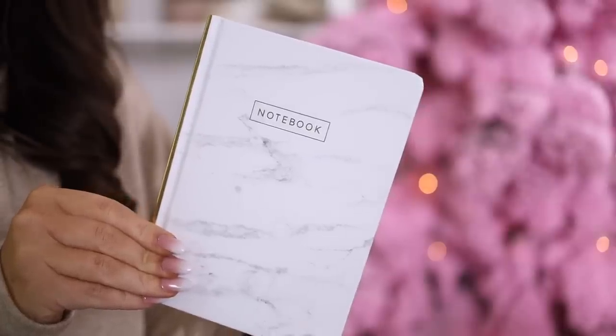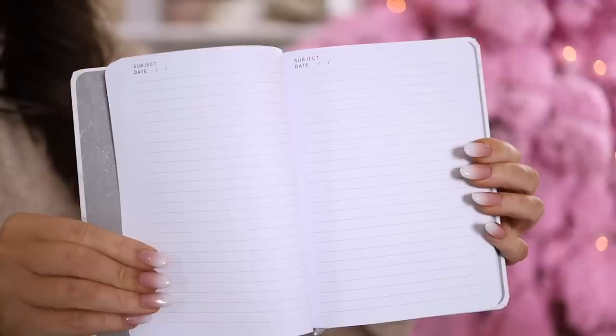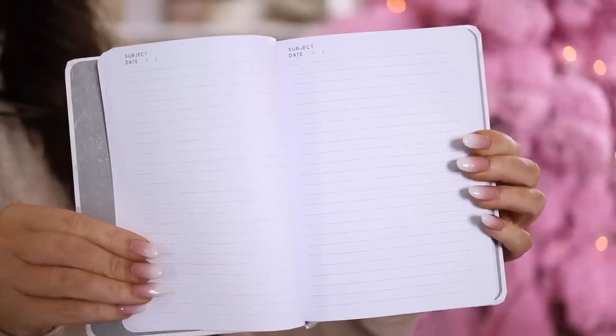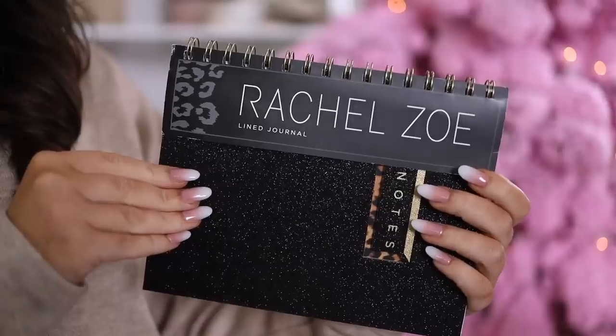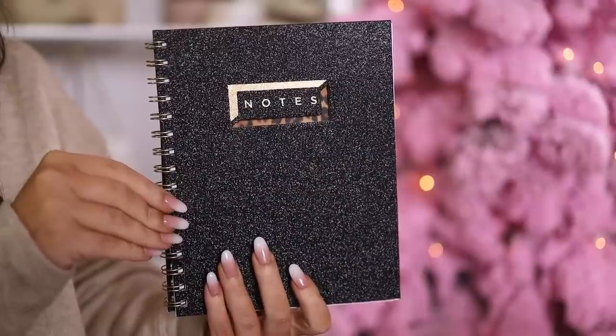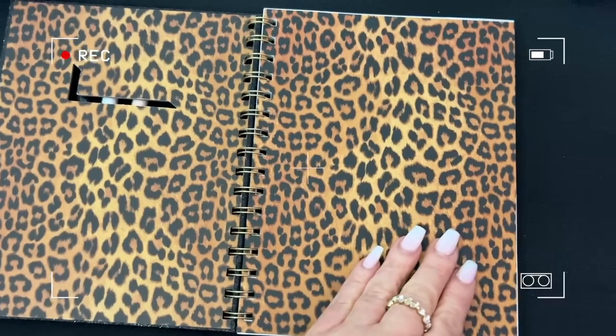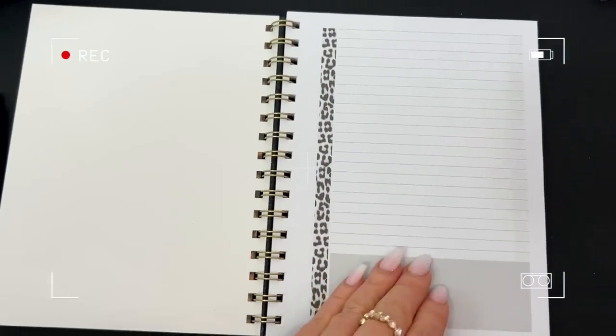I picked up two different notebook options at Target. The first is a smaller marble one with a gold spine — very pretty. On the inside it just has subject, date, and lined paper. I think this will be perfect as a purse-size notebook. I also did not realize Rachel Zoe has a collaboration with Target — this one is a gold sparkly animal print notebook. I might use it as a fitness journal. I also love that both are hardcover, especially for throwing in a bag — they'll last a whole lot longer.